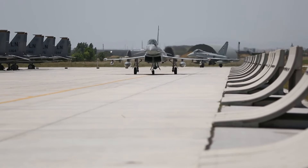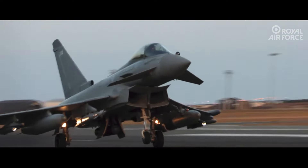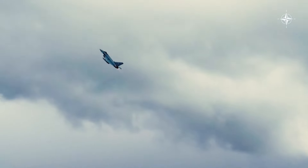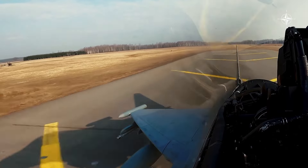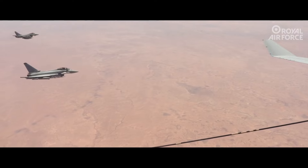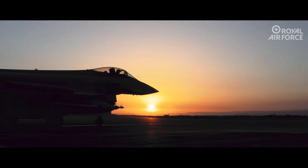The future of the Typhoon is as exciting as its past. Work continues on the Tranche 5 version, which aims to take the aircraft into the 2040s with artificial intelligence-supported systems, more advanced sensors, and next-generation weapons. This magnificent war machine is proof of what the European defence industry can achieve — the know-how, technology, and vision of four nations reaching a perfect synthesis.